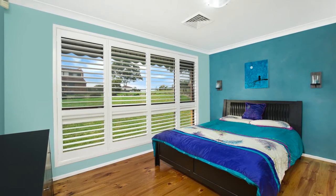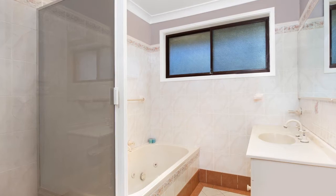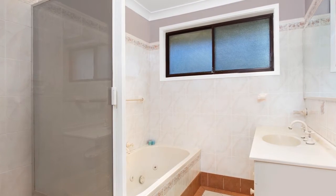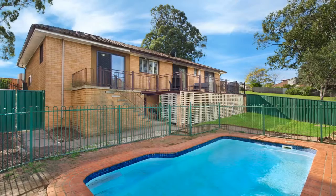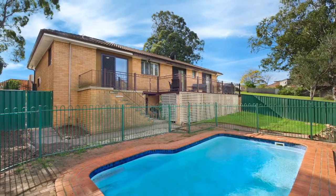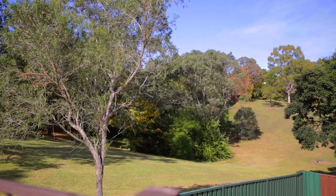One bedroom has access to the outside balcony. The bathroom is well kept with plenty of space and the convenience of a separate toilet. Outside is perfect for entertaining friends and family, with an impressive balcony overlooking the in-ground swimming pool and tidy yard, with views of the surrounding reserves — it's sure to impress.